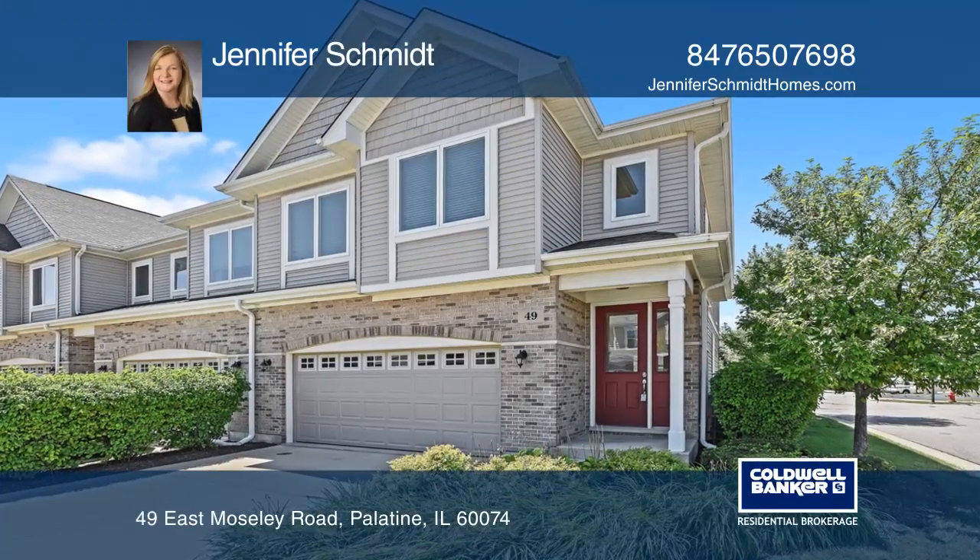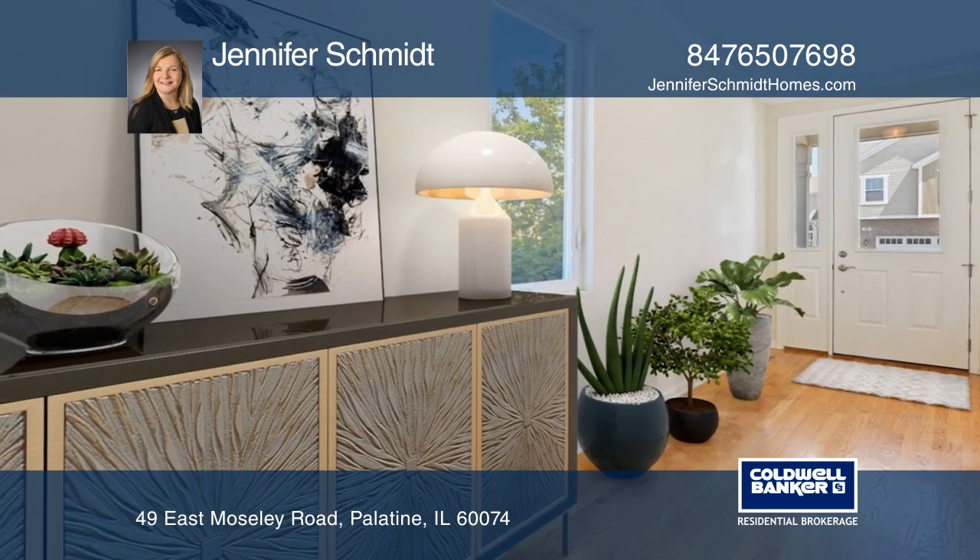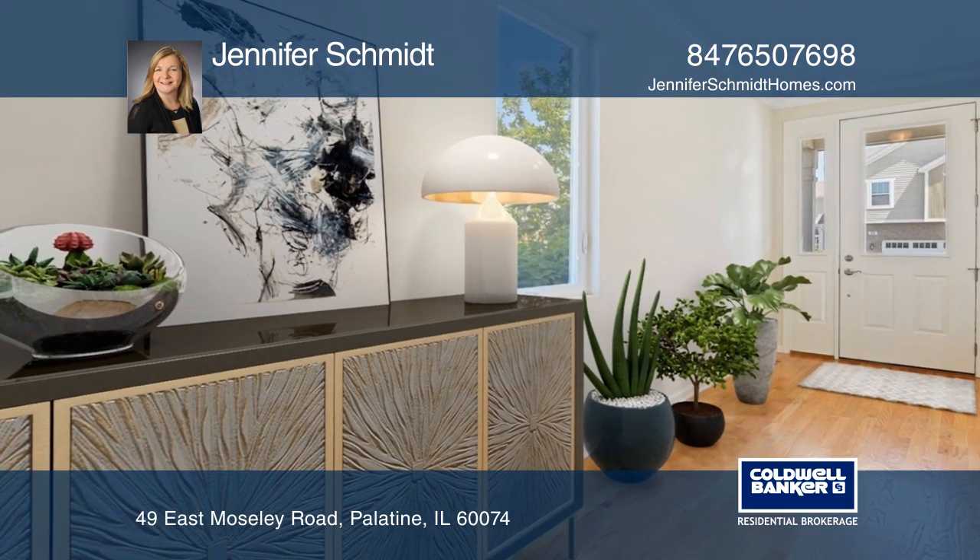Enjoy this gorgeous townhome located in a great community close to a park. The open main living area is great for entertaining or relaxing.